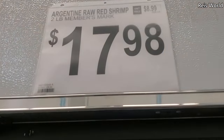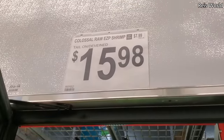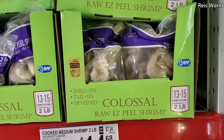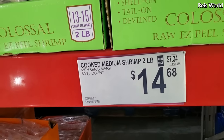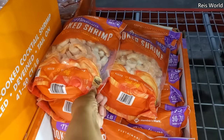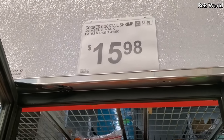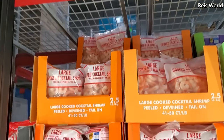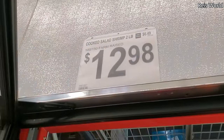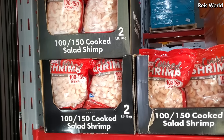On top by Members Mark, the red shrimp, $15.98. At the bottom $14.68, a 50 to 70 count by Members Mark medium shrimp. $15.98 farm raised, you get 41 to 50 in here by Members Mark. Cooked salad shrimp, two pound, you get 100 to 150 — that is $12.98.